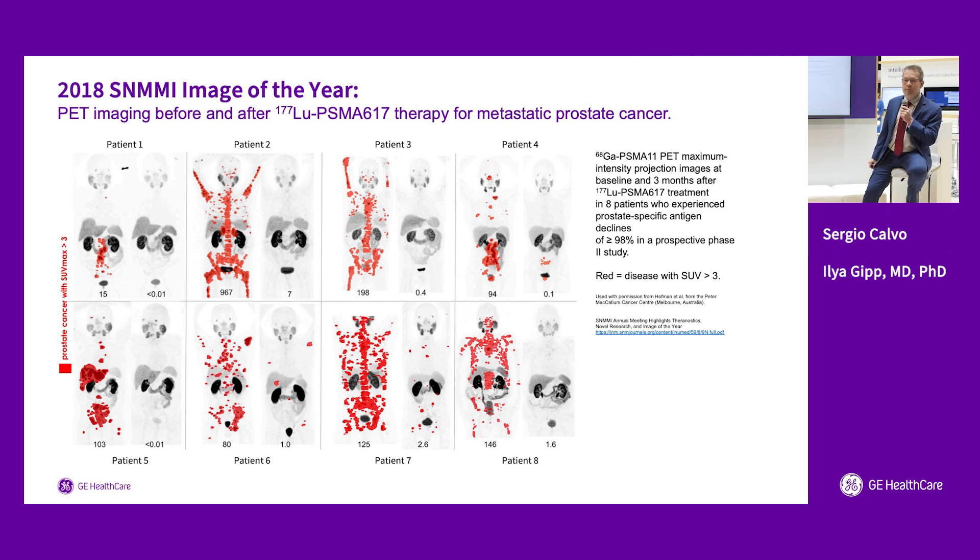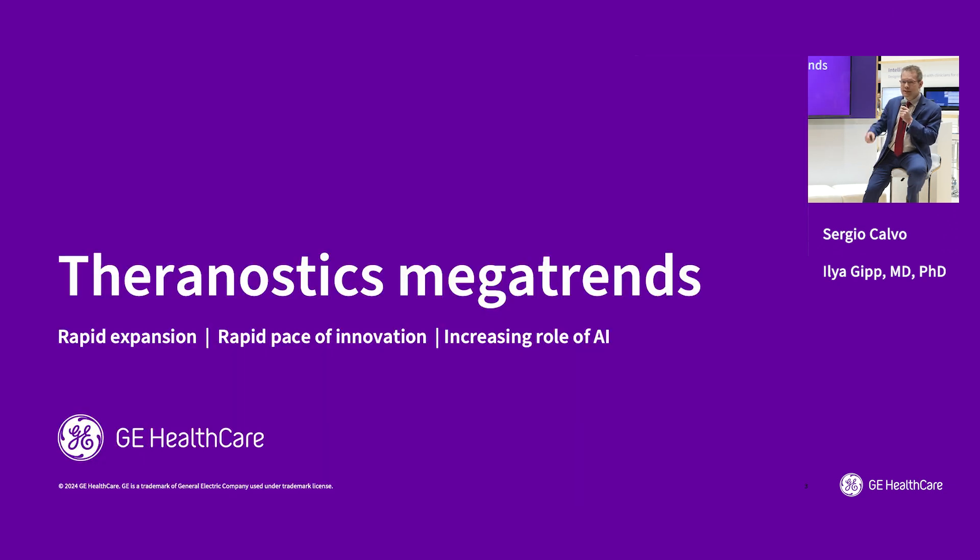This field has incredible potential because this knowledge is evolving fast, and there's a lot of discovery and change coming. As industry developing solutions for Theranostics, we have to be very mindful of the trends driving this discipline forward. I'd like to talk about the three mega trends in Theranostics.